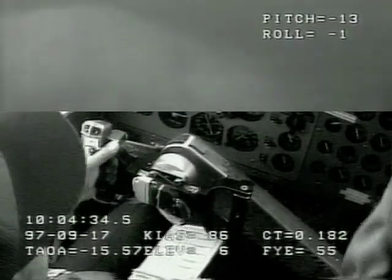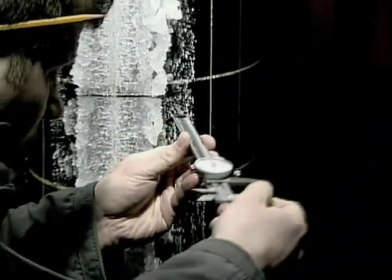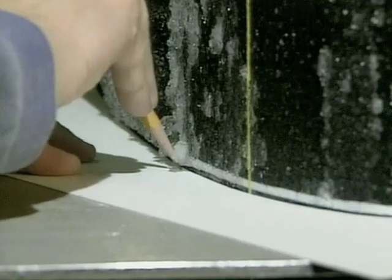NASA's Icing Research Aircraft and Icing Research Tunnel help us investigate how ice accumulates, the various shapes this ice accumulation can take, and their effect on the aerodynamic performance and handling of the aircraft.